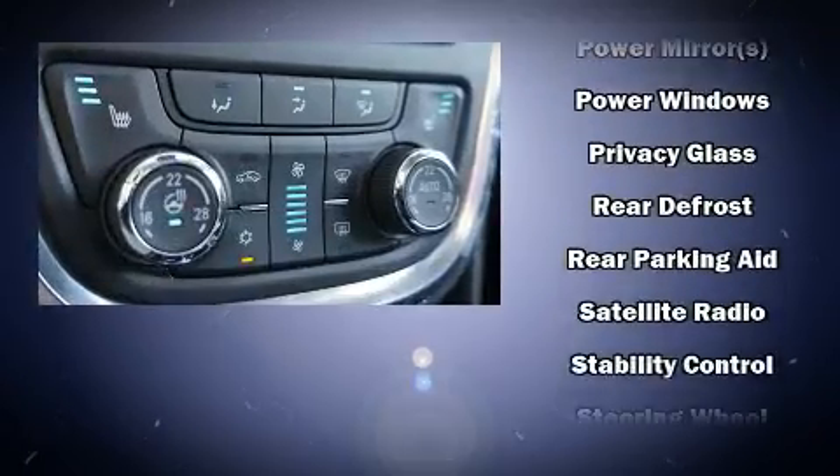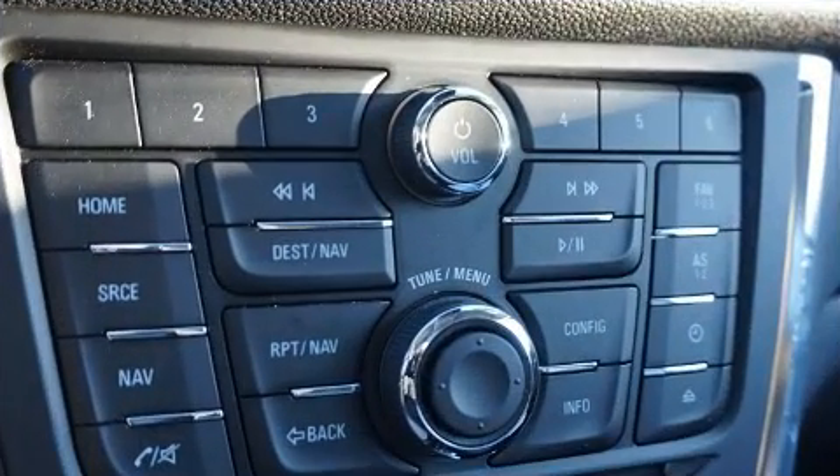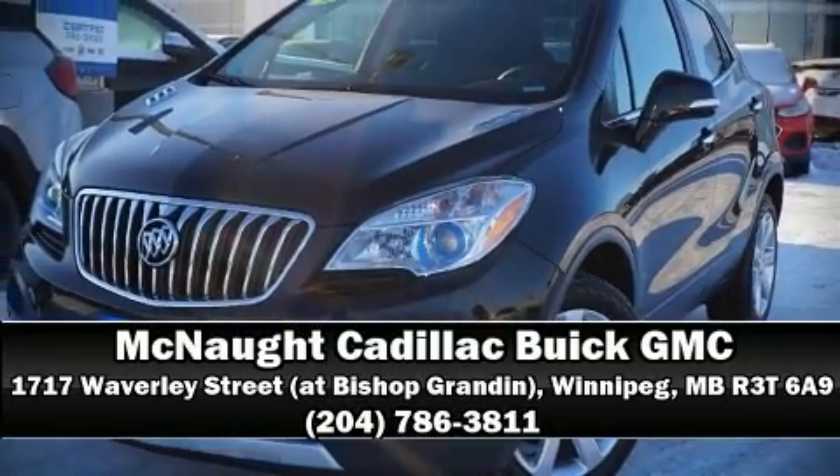This vehicle has achieved certified pre-owned status by passing Buick's rigorous certification process. Stop by our dealership or give us a call for more information.